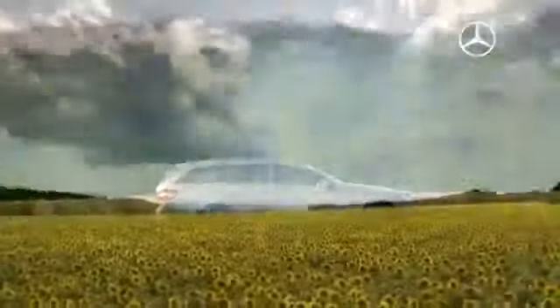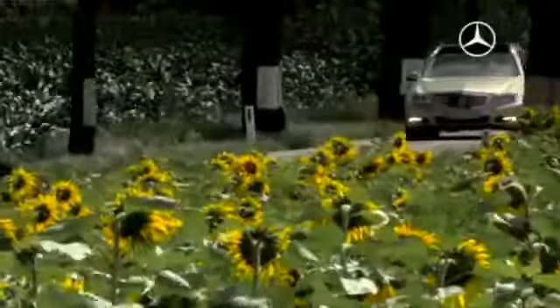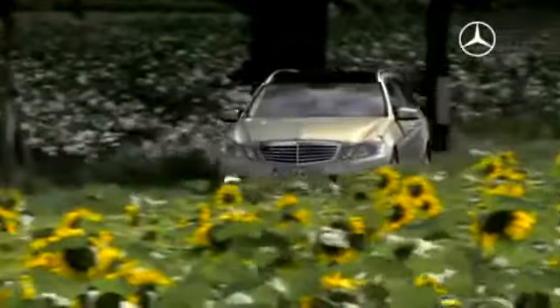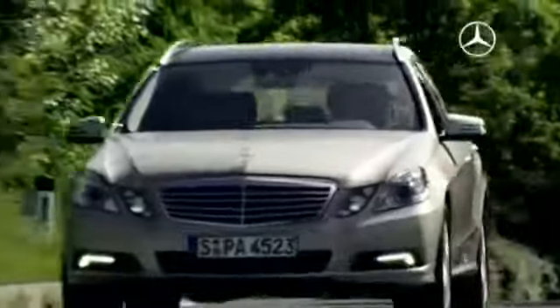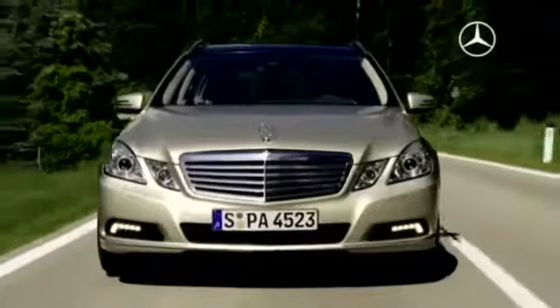Good vibrations. The low-consumption, low-emission engines of the new estate. For example, the E-250 CDI Blue Efficiency. With 204 horsepower and 500 newton-meters of torque, it burns just 5.7 litres of diesel per 100 kilometres. The CO2 emission level is 150 grams per kilometre.